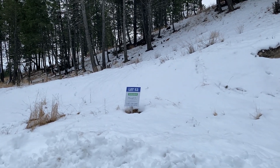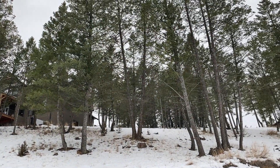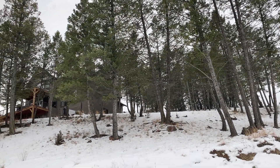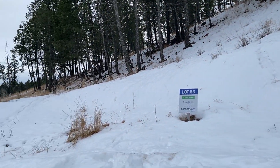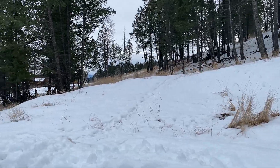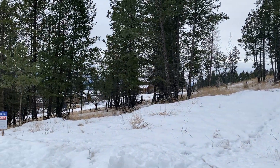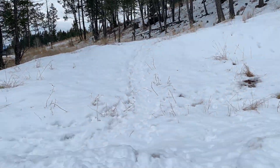Here I'm at lot 53 now, so this one's just below that other lot I showed you. It's on a downward slope, so you could not actually do a walkout on this lot. And the proximity to the roadways over there — let's take a closer look if I can get over this mountain of snow.